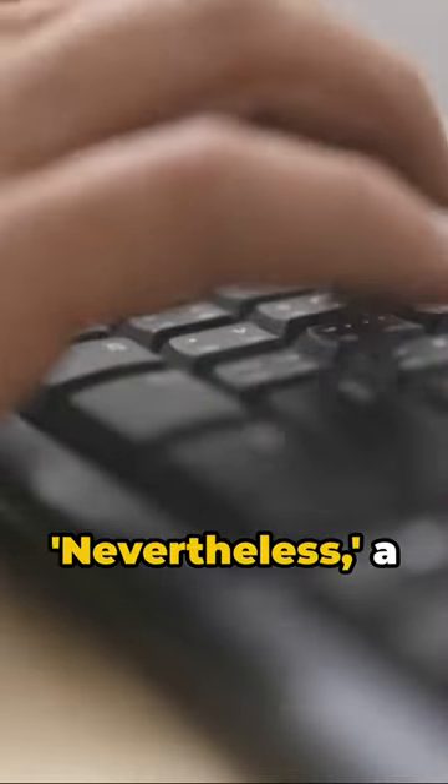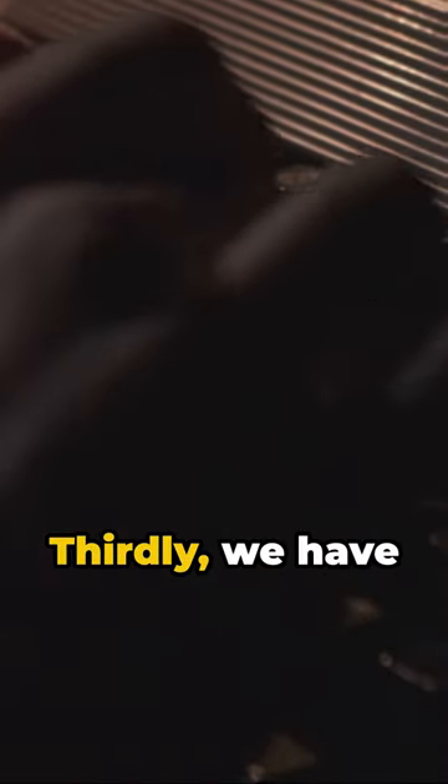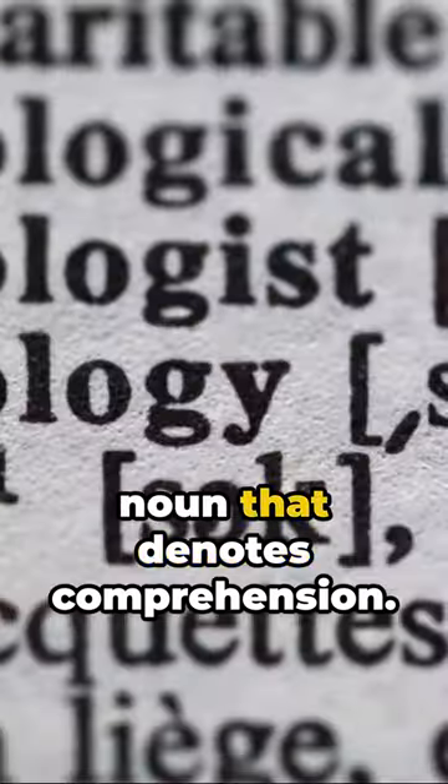Following closely is nevertheless, a conjunction that shows contrast. Thirdly, we have understanding, a noun that denotes comprehension.